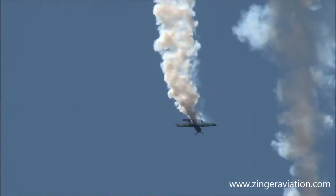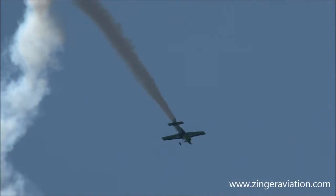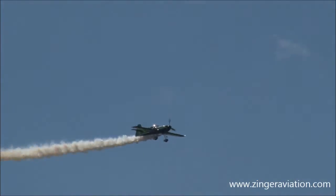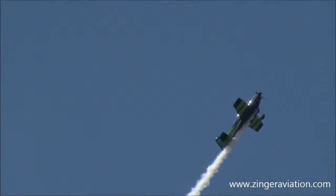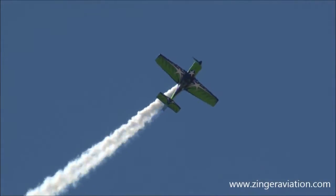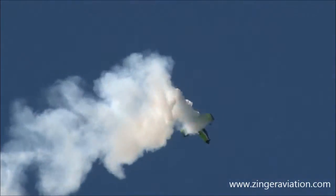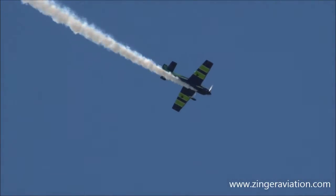Negative G's there with a forward tumble — a forward flip — then half rolled to the upright. The maximum speed of this aircraft is 264 miles per hour as he goes into a double-knife edge tumble. Caps it off with a snap roll and heads out to the right-hand side.